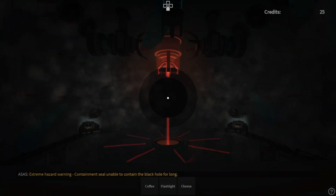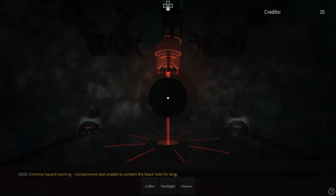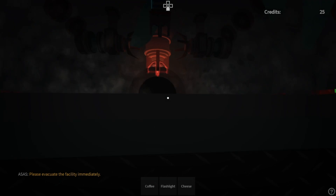Extreme hazard warning: containment seal is unable to contain the black hole for long. Please evacuate the facility immediately.